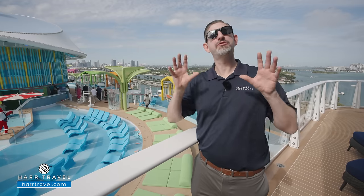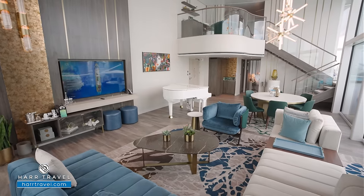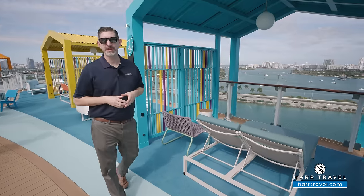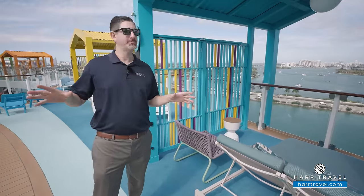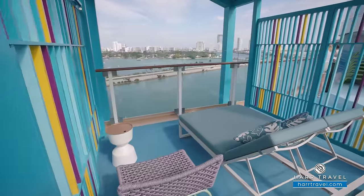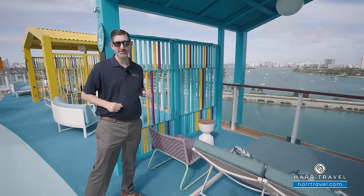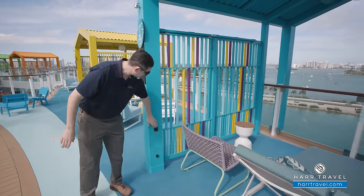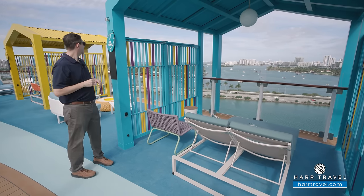I'm coming to you right now from the deck of the Royal Loft Suite — you can see that video on our YouTube channel. If you're looking to upgrade your Sun Deck experience, you can rent one of the cabanas. You've got a large double day bed, a chair, and a cooler that turns into a cocktail table. There are also USB plugs on either side and a European plug as well, so you can charge all your devices.